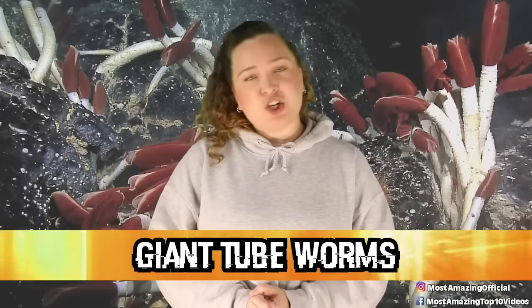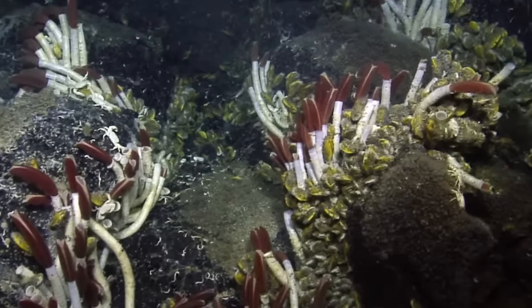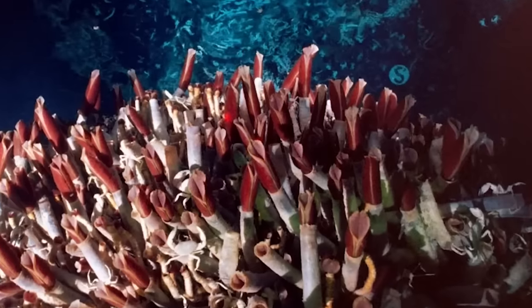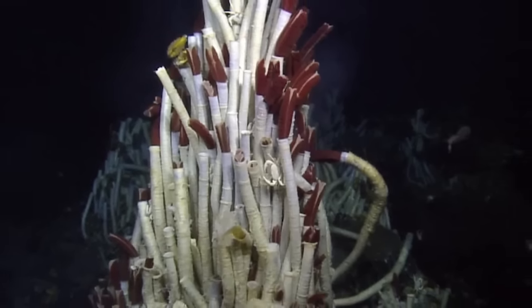In our number 2 spot today, we have giant tube worms. These guys were totally unknown to scientists until the discovery of hydrothermal vents, because giant tube worms live off of and thrive in these extreme areas. They feed off of tiny bacteria that get their energy from the chemicals coming from the vent water. These giant tube worms grow to be around eight feet or over two meters, and they have no mouth or digestive tract. Instead, they rely on those bacteria living inside of them for food, in a wonderful symbiotic relationship. They can best be spotted by their bright red plume, which is used for exchanging compounds with the seawater, such as oxygen and carbon dioxide.